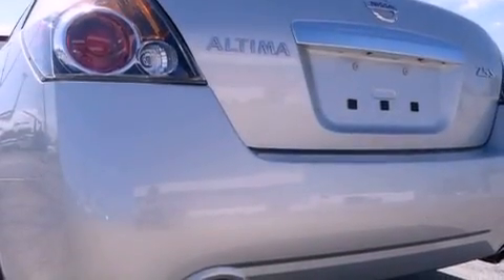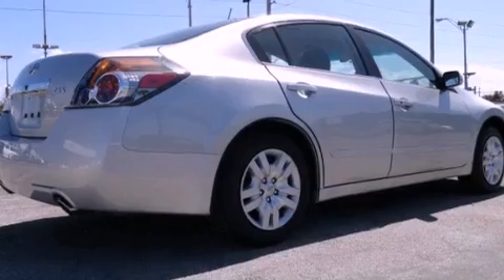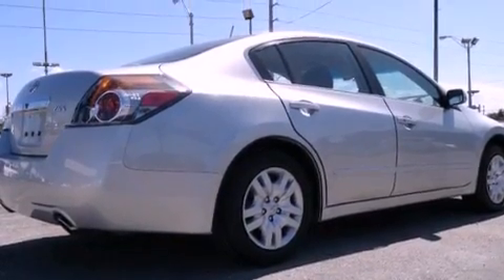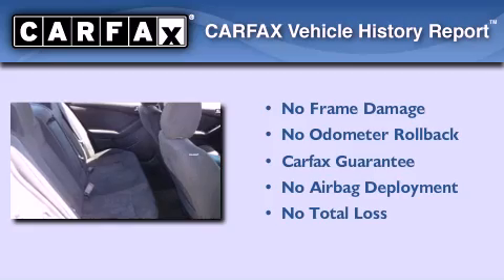With an EPA estimated rating of 32 miles per gallon on the highway, this automobile helps leave money in your pocket where you want it. Not to mention that this sedan qualifies for the Carfax buyback guarantee.